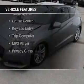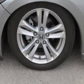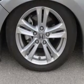The features include Bluetooth connectivity, digital audio input, automatic climate control, tilt and telescopic steering wheel, an alarm system, cruise control, keyless entry, a trip computer, an MP3 player, and privacy glass.